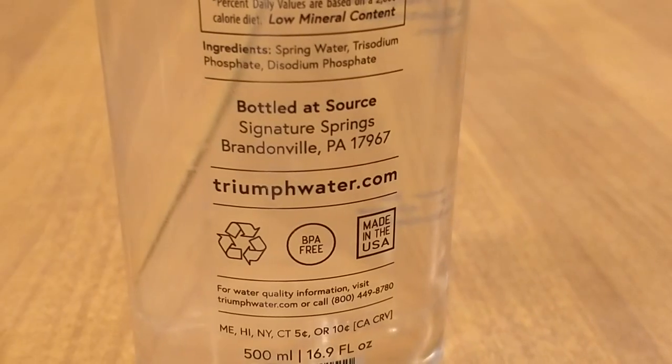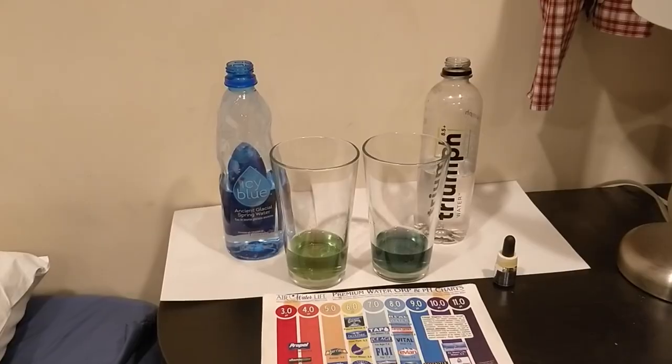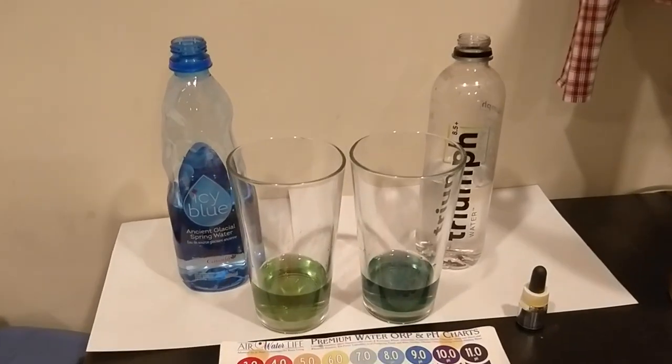Now trying the Triumph water. It's also a good one — this one almost tastes like a distilled water in a weird way, even though it's a spring water. These are both good. This is going to be tough — both are getting a thumbs up to begin with. I'm going to do the pH test now to see if they're accurate or not.